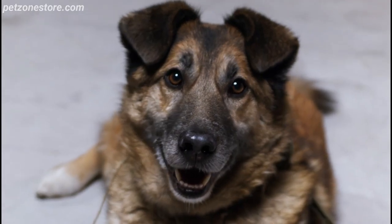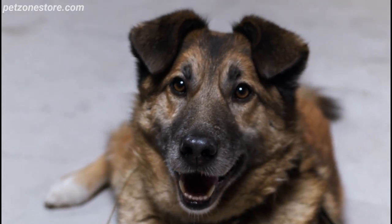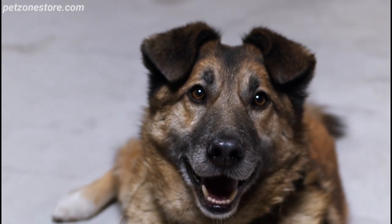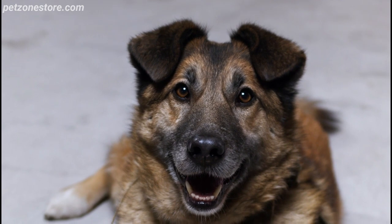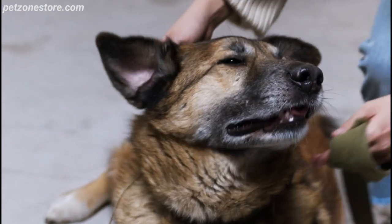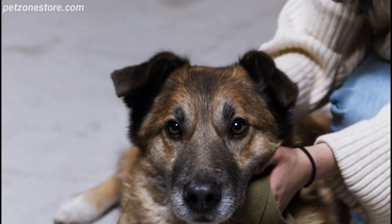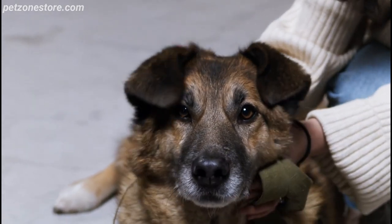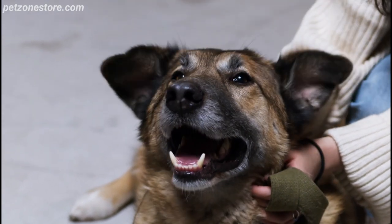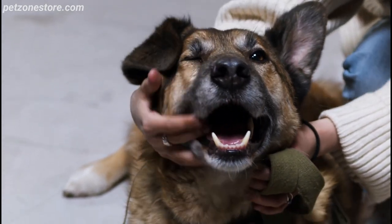Pet adoption is a more sustainable choice than buying pets from breeders. Breeders often overbreed animals, leading to overpopulation and unnecessary waste from transportation and care. Adoption helps control the pet population by giving homes to animals already in need. By adopting a pet, you're also reducing the demand for breeding, which is often associated with various environmental issues.